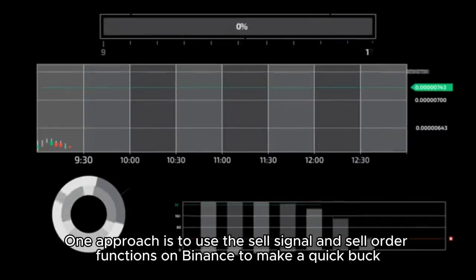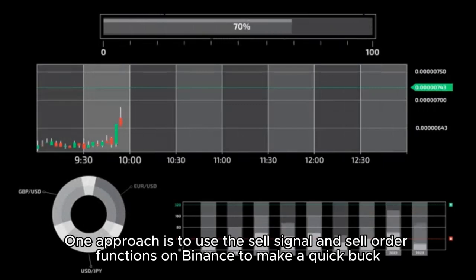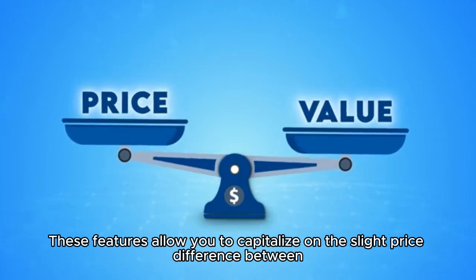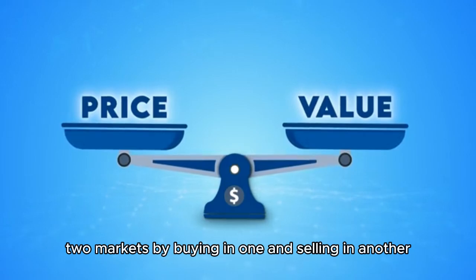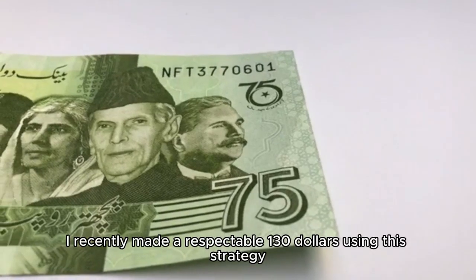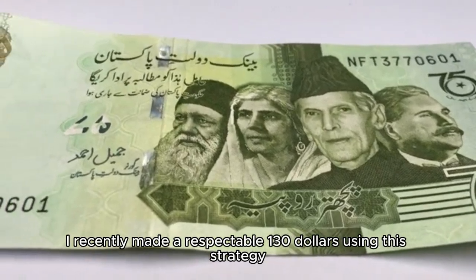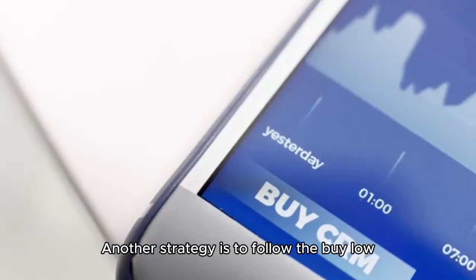One approach is to use the sell signal and sell order functions on Binance to make a quick buck. These features allow you to capitalize on the slight price difference between two markets by buying in one and selling in another. For instance, I recently made a respectable $130 using this strategy.